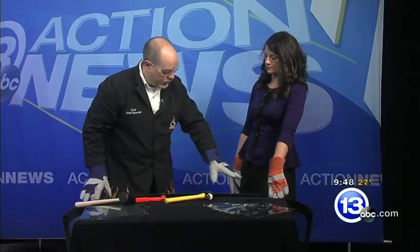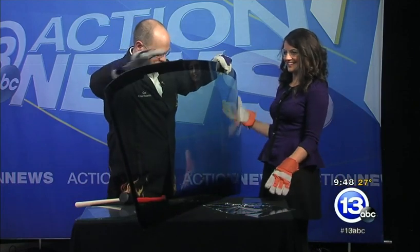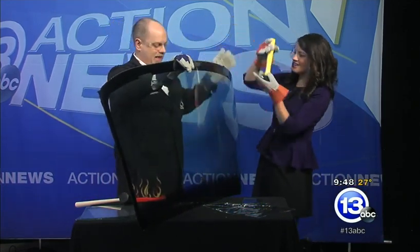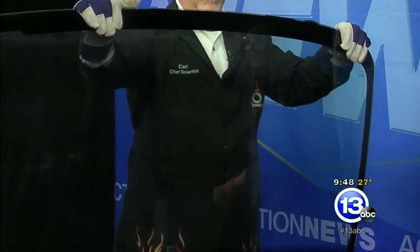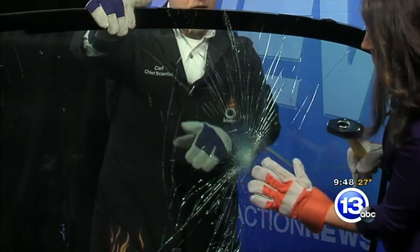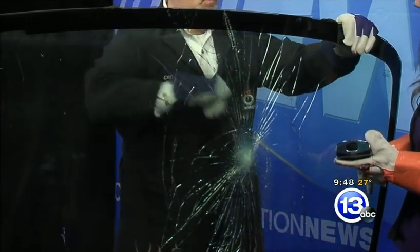It just so happens I brought a windshield with me. I've never done this before, so I want to see what happens if you take this steel mallet. I'm going to hold the windshield — just give it a good whack in the middle. Oh, there we go. I don't know if you can see that, but isn't that great? You can see that spiderweb pattern. It's still broken to sharp shards, but it's all maintained in one piece.